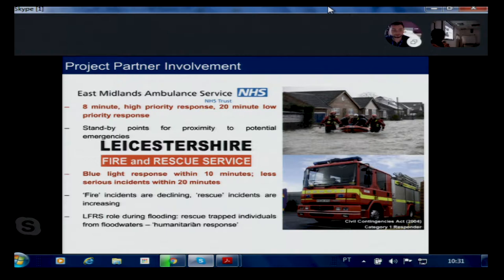Fire incidents are declining while rescue incidents are actually increasing. This includes rescuing people from floodwaters — as seen in images from a severe flooding event near St Asaph in North Wales, close to the University of Chester. During flood events, the Fire and Rescue Service's role is to rescue trapped individuals from floodwaters, representing more of a humanitarian response than their traditional fire-fighting function.